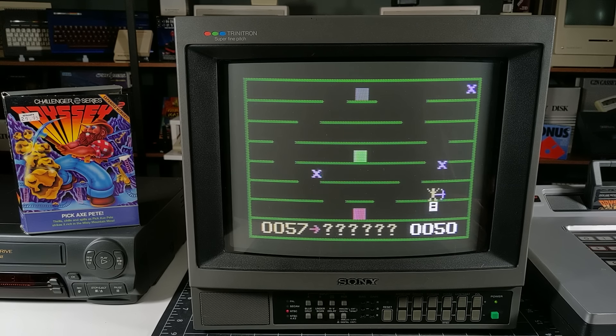Bounce your acrobats up so they can pop the balloons and don't let them fall. You know what this is? It's a variation of Breakout. I love that you can launch the guy way off the screen. There are a few different game modes — in this one, a platform appears at random. It can either help you or mess you up. The joystick control is a little difficult; it would have been easier with paddles.